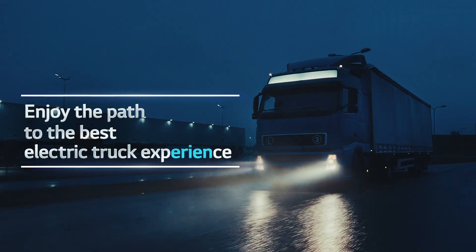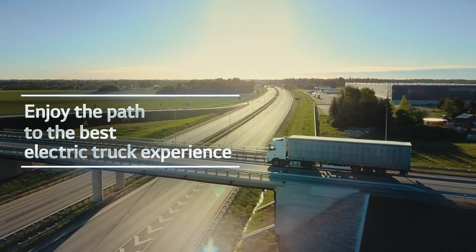Enjoy the path to the best electric truck experience. Presenting LG Energy Solutions Standard Battery Pack.